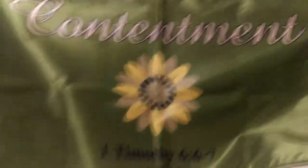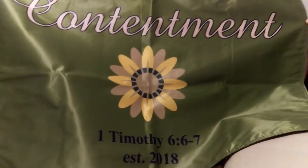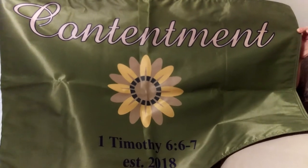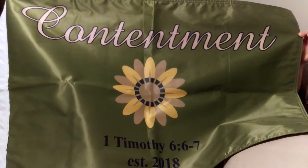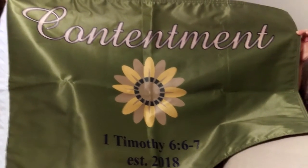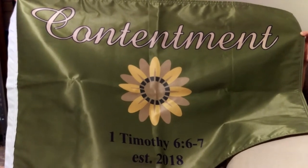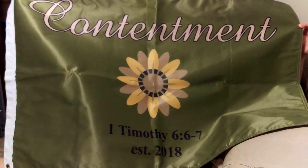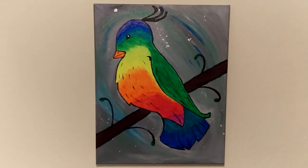This, to us, is a work of art. Robert commissioned this flag for Contentment, and we're going to fly it there full-time someday. It's already been staked into the ground at Contentment once, but it's going back someday for good. This is my favorite work of art — Robert.